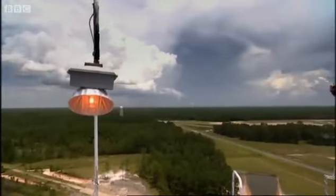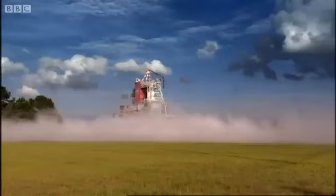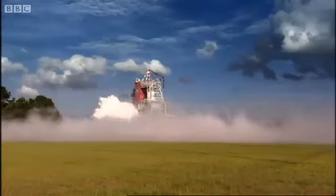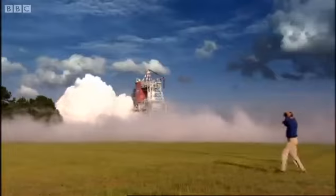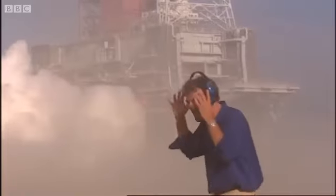They even had to move five cemeteries, because the noise they were planning on making would wake the dead. 120,000 acres of nothing.